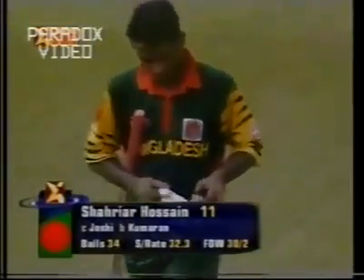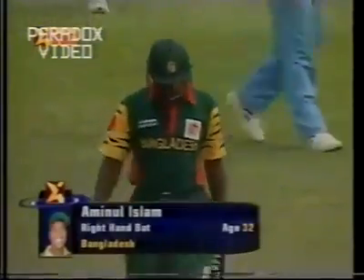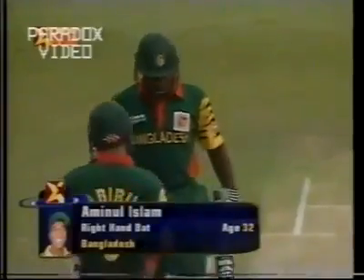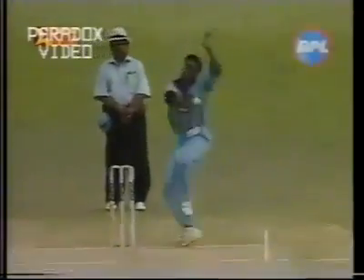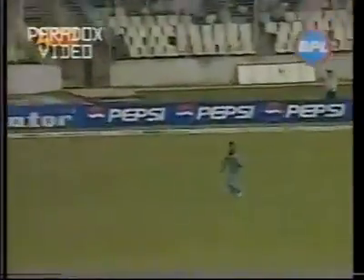11 off 34, Bangladesh 30 for 2. Captain Aminul Islam, 32 years old — couldn't mind his average being that at the moment because he's struggling a bit for runs. He's coming in because Shariar Hossain, after playing two fairly breathtaking shots, lost out on the third attempt. The ball was not there to hit; he tried to do the same thing, tried to hit it over the top of mid-on, and straight popped it to Sunil Joshi. Just over-ambitious.